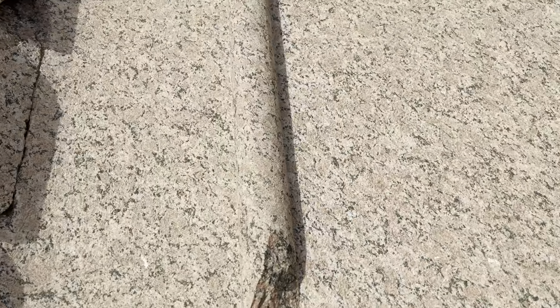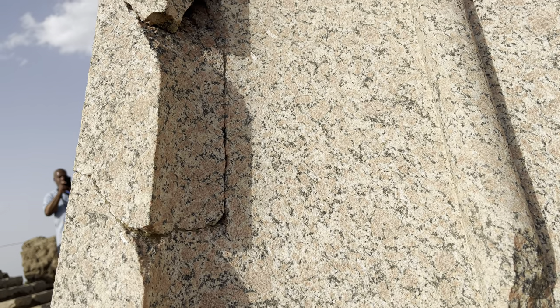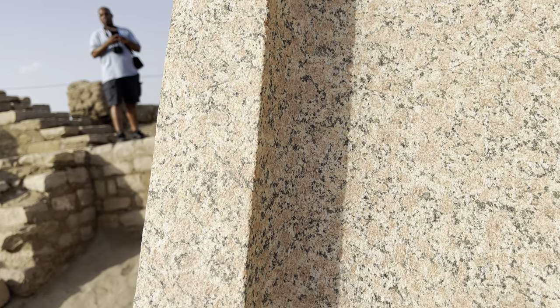There are other things like this. We're going to go to Edfu and you'll see one of these that was completed with a very glassy surface. It's the same size but it's done — like it's glass.